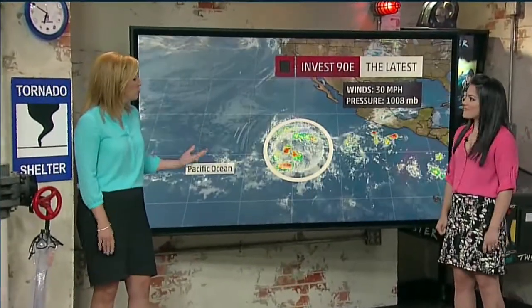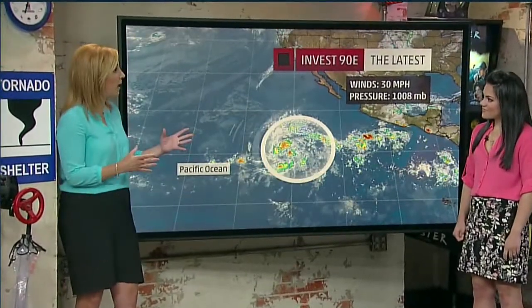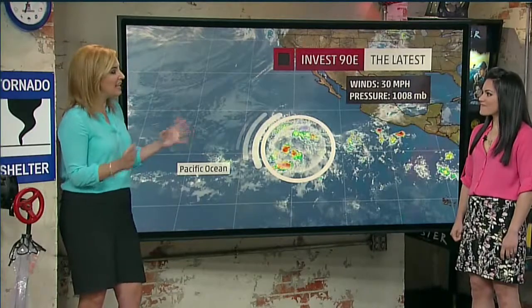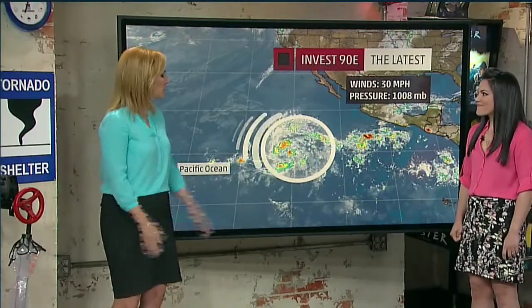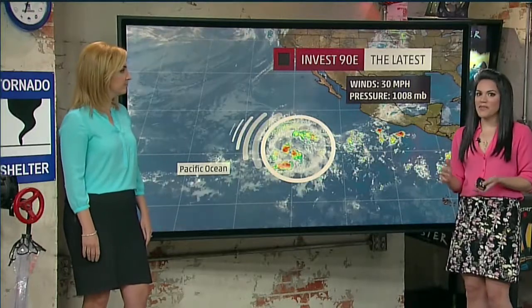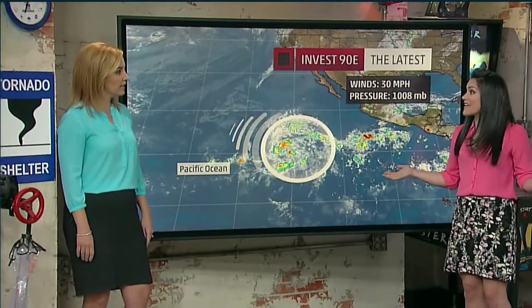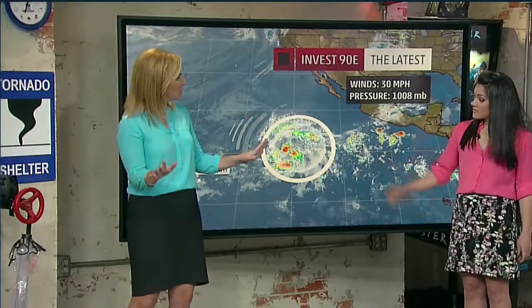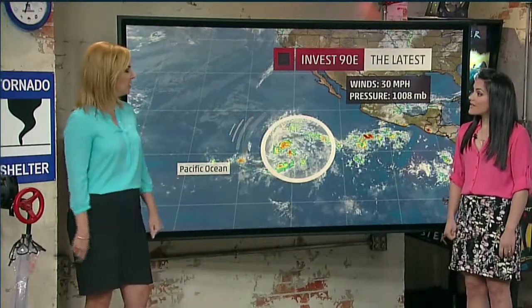The Eastern Pacific is actually waking up, and it's right on schedule. Dr. Erica Navarro is here to talk about what we're watching. The season starts on the 15th, so it's not out of the realm of possibility that we'd be looking at something this week. A little bit early, but this is the time of year — it's like showing up for a job interview 10 minutes early to cement your place, and that's exactly what the Eastern Pacific is doing.